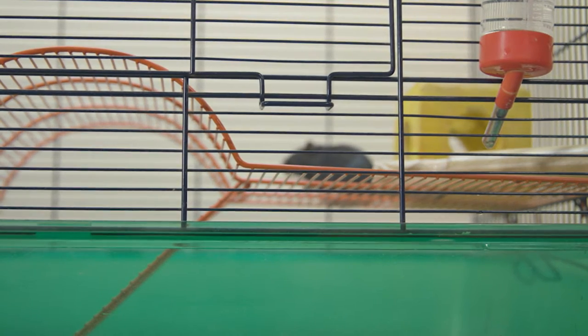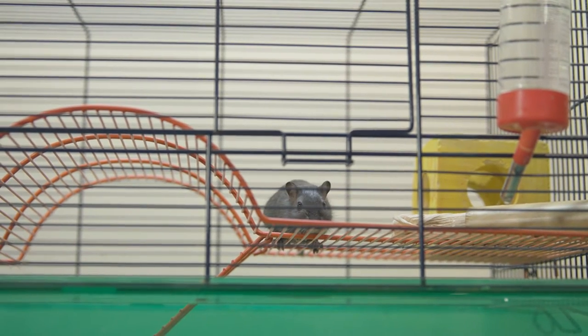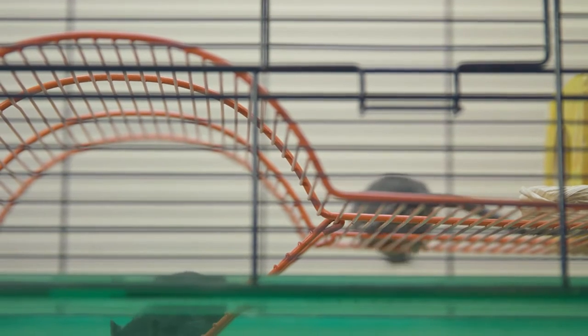Gerbils need a special home called a gerbilarium. Here's a large gerbilarium. They need to be kept away from other animals in a quiet and comfortable place indoors.